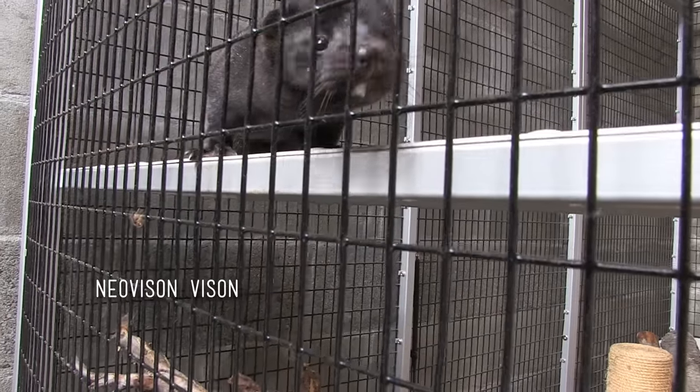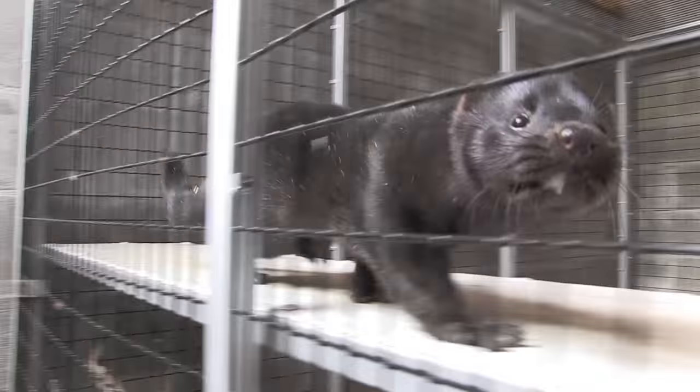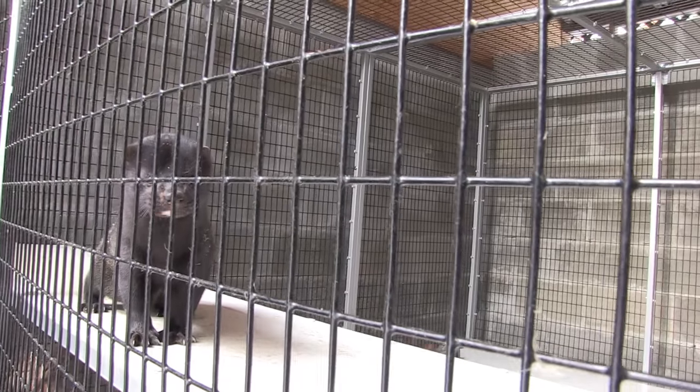Frasier, winter is coming! Or rather, it's already here, and we've been busy making preparations to keep this little mink warm and cozy.